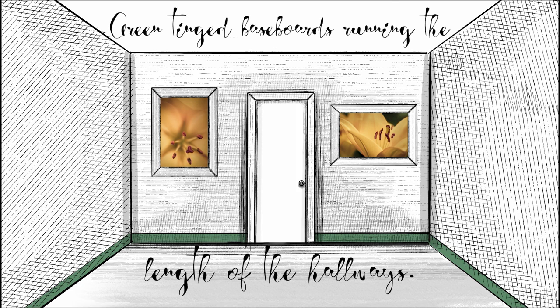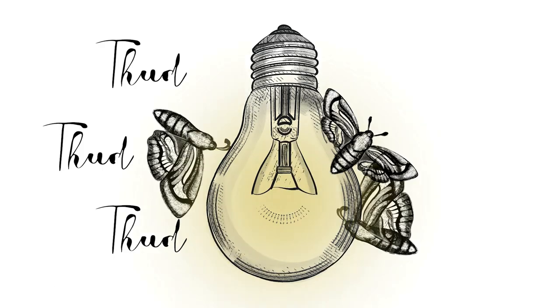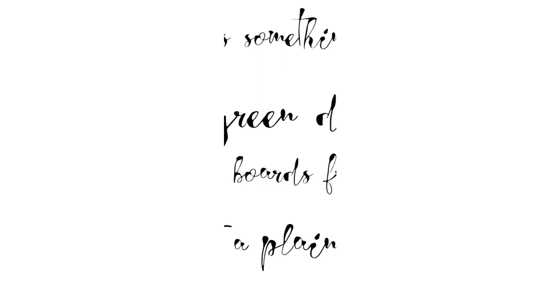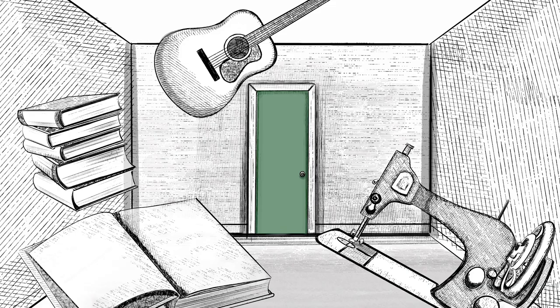The house was similar to what we have now, but in the dream the ivory walls had green-tinged baseboards running the length of the hallways. As we made our way downstairs to the basement, we could hear the moths hitting the glass of the lightbulb. In the basement, old books and sewing supplies and musical instruments lined the rooms, just like in our real house — and there was a green door which matched the baseboards from upstairs, standing against a plain white wall. We opened the door to reveal...